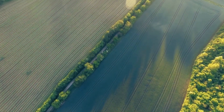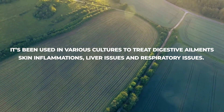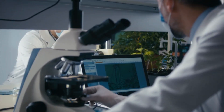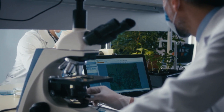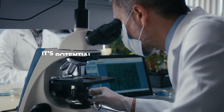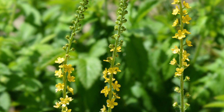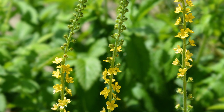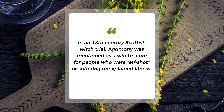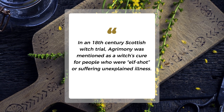Let's take a quick journey back and explore Agrimony's historical significance. It's been used in various cultures to treat digestive ailments, skin inflammations, liver issues, and respiratory issues. While more research is needed, Agrimony shows promising benefits for inflammation, a root cause of many ailments, and its potential use in treating diarrhea has also been highlighted. Agrimony has long been regarded as powerfully magical — one of its earliest common names is Fairy's Wand. In an 18th century Scottish witch trial, Agrimony was mentioned as a witch's cure for people who were elf-shot or suffering unexplained illness.